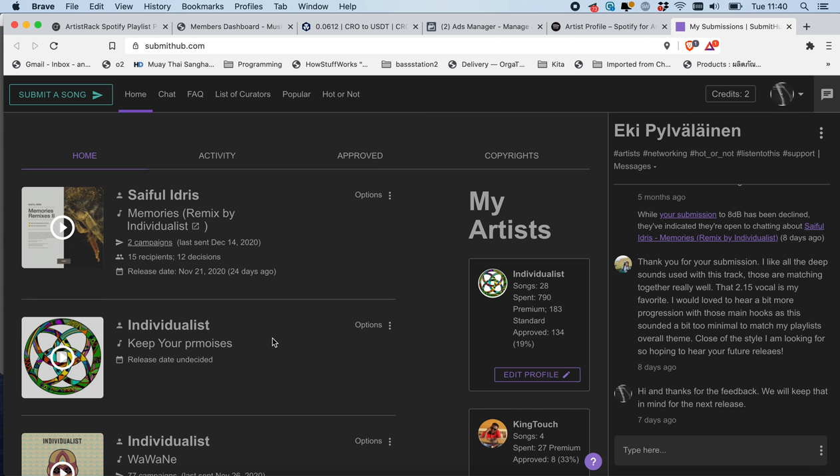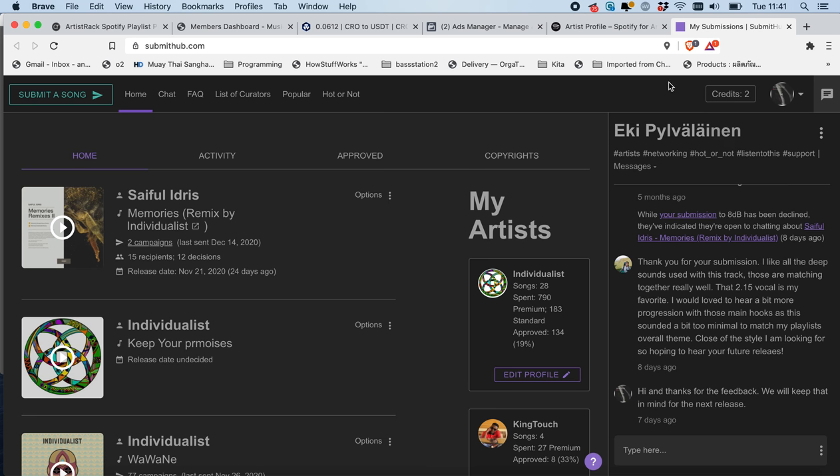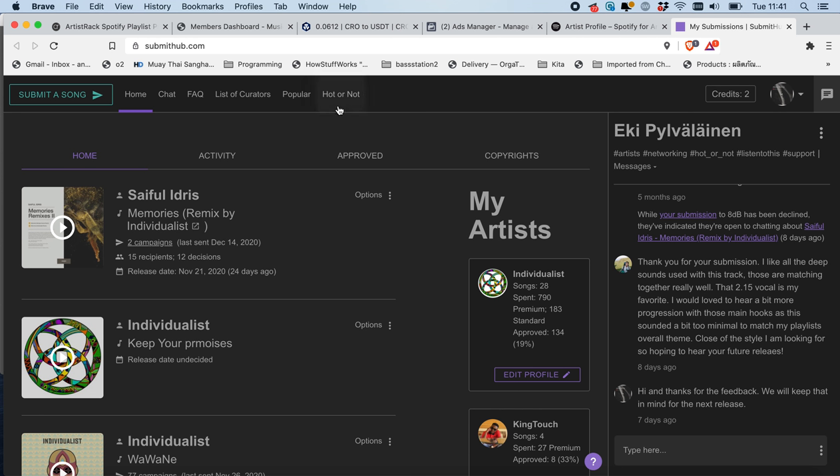There are also Instagram, TikTok influencers, and SoundCloud as well. You can also search for labels on here if your song is unreleased and you need to find a label. Now it does cost money — on the top right I have two credits. One credit costs about one dollar. If you buy more credits they have different specials, so 30 credits for 27 dollars, and if you buy more you get discounts.